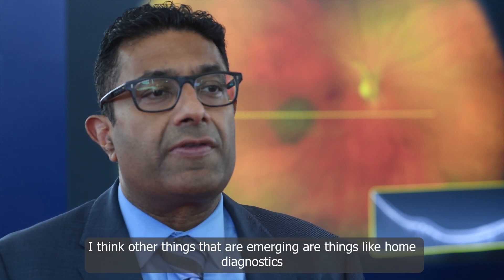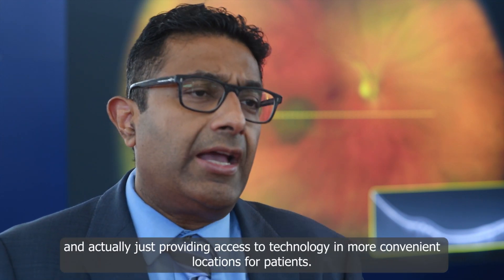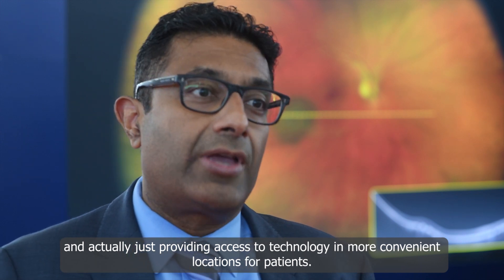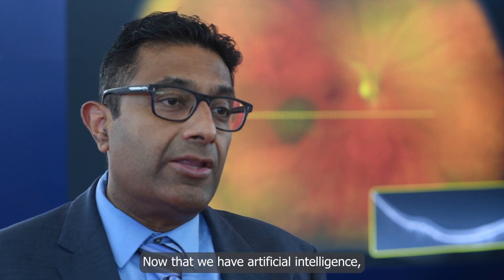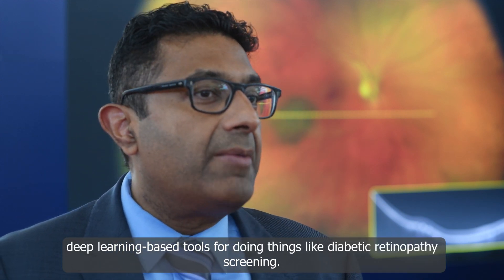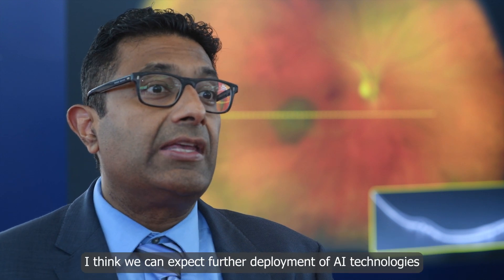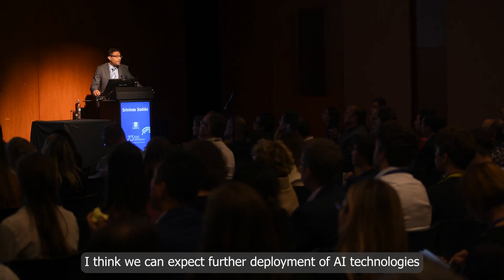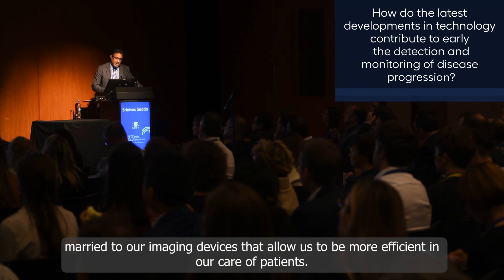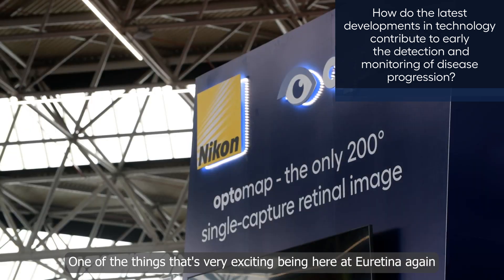Other things that are emerging are home diagnostics and actually providing access to technology in more convenient locations for patients. Now that we have artificial intelligence and deep learning based tools for doing things like diabetic retinopathy screening, we can expect further deployment of AI technologies married to our imaging devices that allow us to be more efficient in our care of patients.